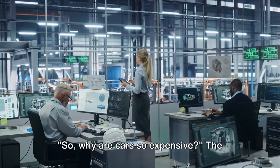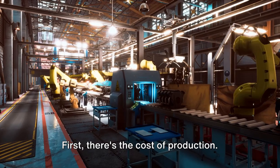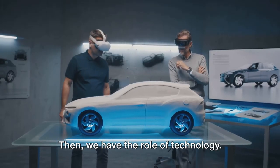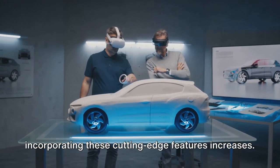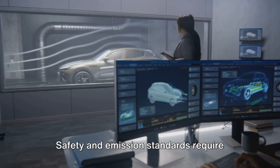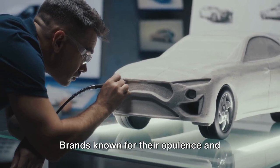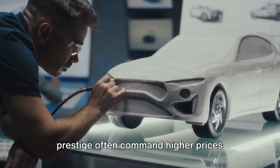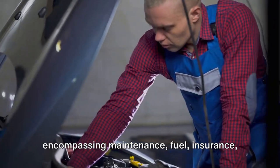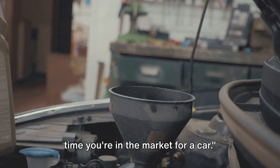So, why are cars so expensive? The answer isn't as simple as one might think — it's an intricate puzzle made up of several key pieces. First, there's the cost of production: every car is a marvel of engineering and labor. Then, we have the role of technology — as cars become more advanced, the cost of incorporating cutting-edge features increases. Regulations also play a part, as safety and emission standards require manufacturers to invest in research and development. Let's not forget the luxury factor: brands known for their opulence and prestige command higher prices. Finally, the true cost of ownership goes beyond the initial purchase price, encompassing maintenance, fuel, insurance, and depreciation. Understanding these factors can help you make a more informed decision the next time you're in the market for a car.